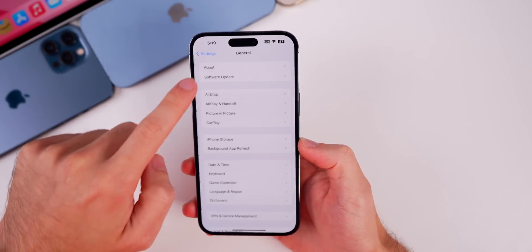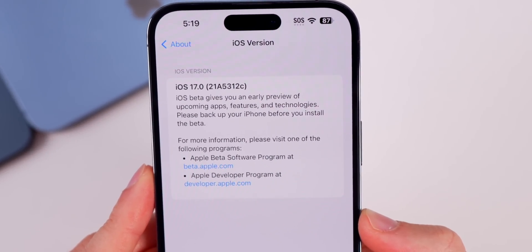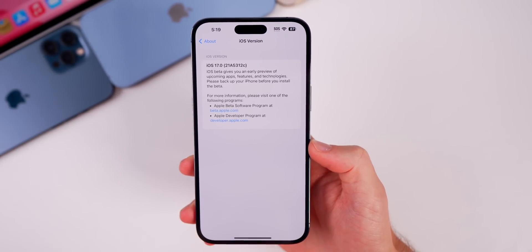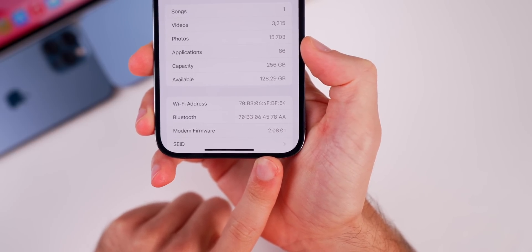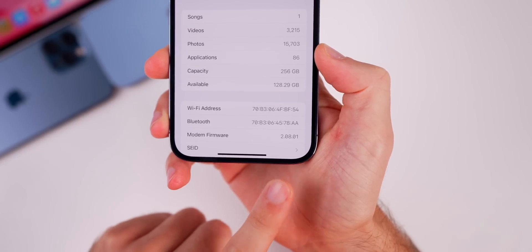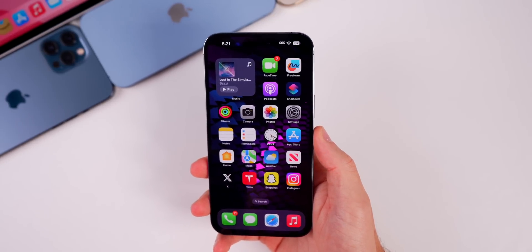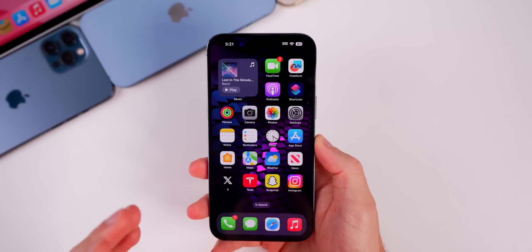If we go ahead to our settings and check out the build number, the new build is 21A5312c, so we do have a 'c' at the end of the build number, which means we are getting close to a final release. The modem firmware remains at 2.08.01 for the 14 series, so no updates to the modem, but we did go from a 'd' to a 'c' in the build number.